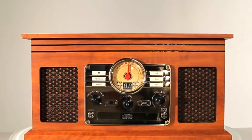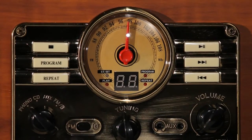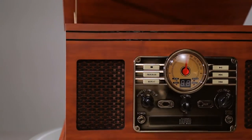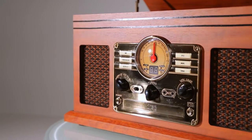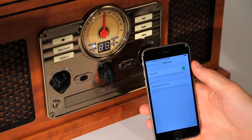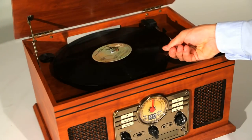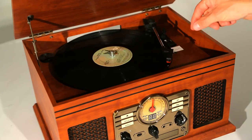The 6-in-1 Music Center by Innovative Technology resembles a beautiful antique you would expect to find in an estate sale, but it has all the modern technology you need to play your music from the past and present. Housed in a warm wooden cabinet, this unit has a CD player, cassette player, FM radio, Bluetooth receiver, auxiliary port, as well as a turntable that plays 33, 45, or 78 RPM vinyl records.